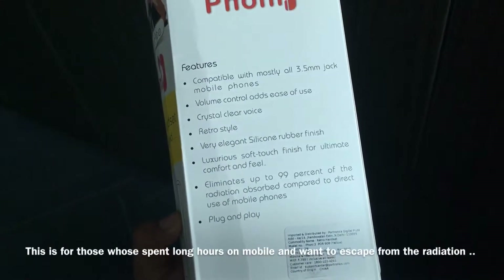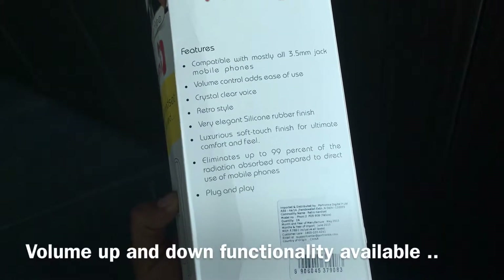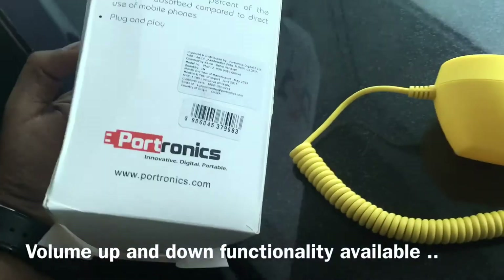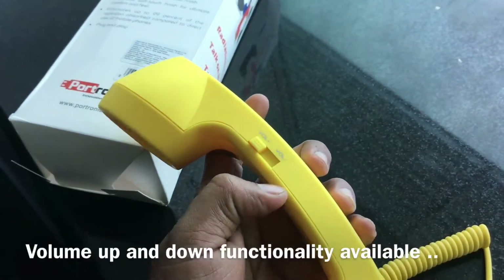It's compatible with most 3.5mm jacks, has volume control, and features a retro style that's very elegant with a silicon rubber finish. It's plug and play — when connected it was already playing some songs. As you can see, that's the device with volume up and down controls.